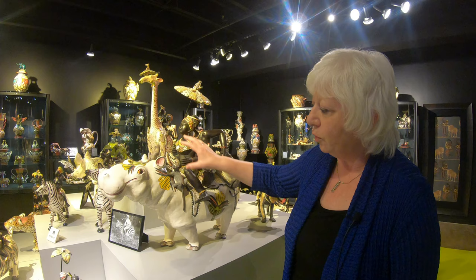Every single one of these pieces is unique — one of a kind. There's an artist who works on the throwing of the vessel on the potter's wheel, another who paints it, another who sculpts it, and together they work in partnership. They call it the spirit of ubuntu, meaning 'we are because of others,' so there's a wonderful camaraderie and sense of commune with the artists that work in the studio in South Africa.